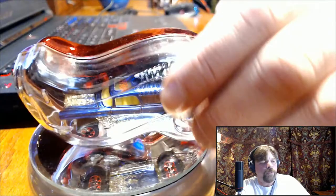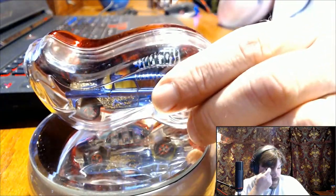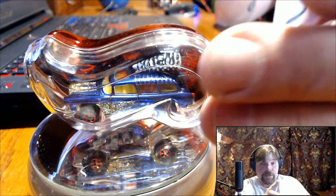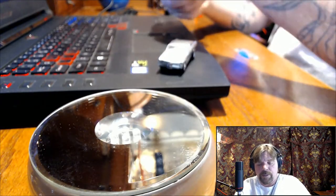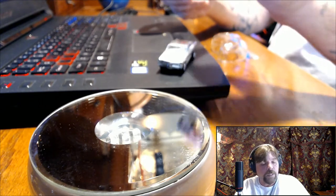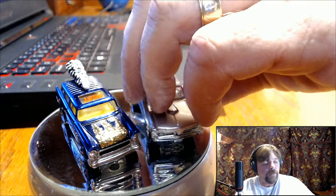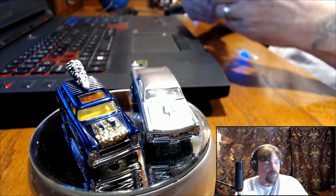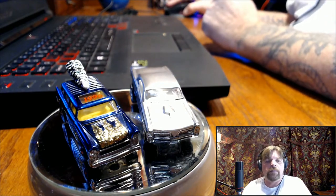Yeah, I know these things still can be had fairly cheap — I've seen them on eBay. They just don't seem to be very desirable and I don't understand it, because I just opened it and I'm blown away by that car.